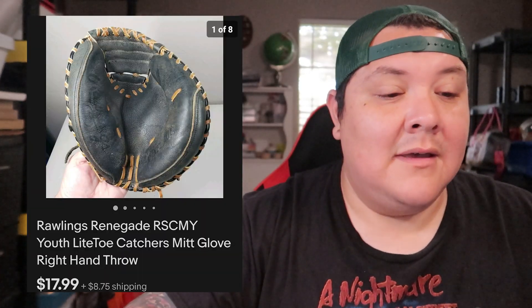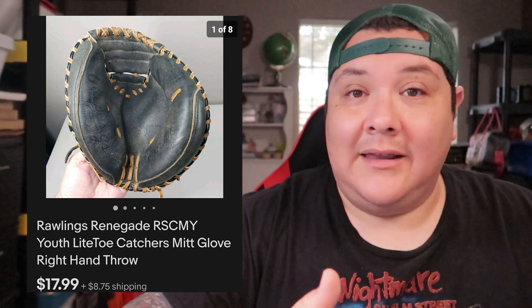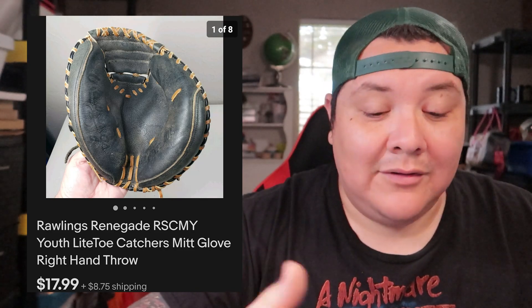You might have seen this in a recent video — a youth-size catcher's mitt. Listed it and it sold within one or two hours for $17.99 plus shipping. It fit in a priority bubble mailer, so I shipped it that way.